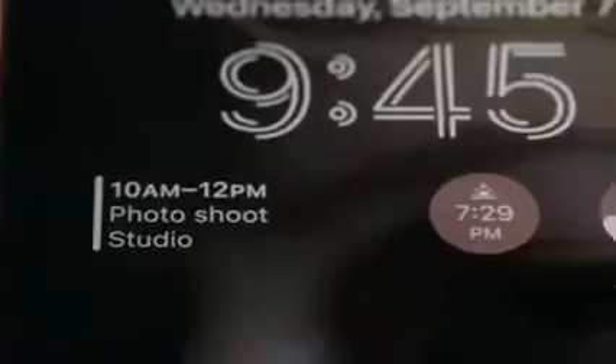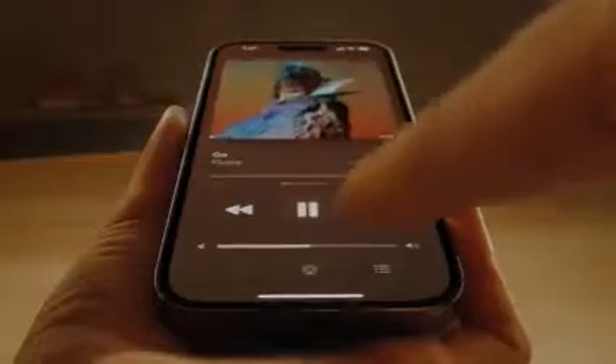The always-on display artfully dims your wallpaper to create a unique low-powered lock screen, making go-to information available at just a glance. And introducing a remarkable innovation that is both hardware and software — and something in between — the Dynamic Island.